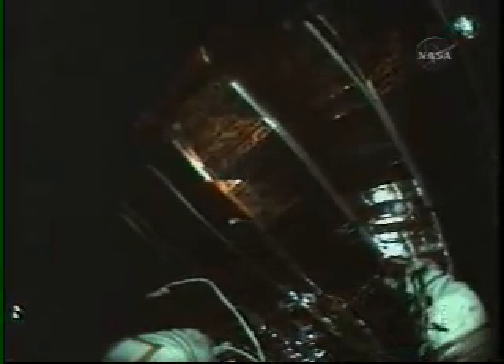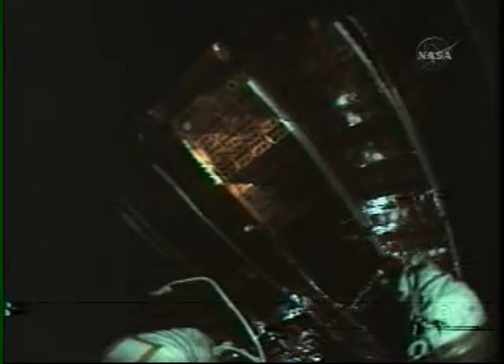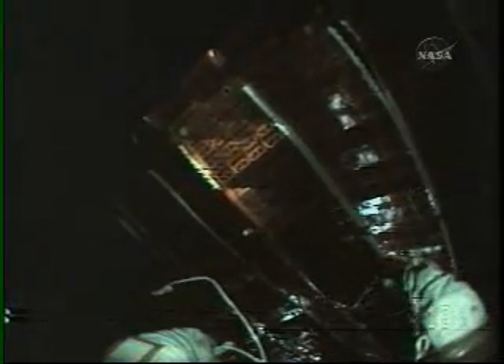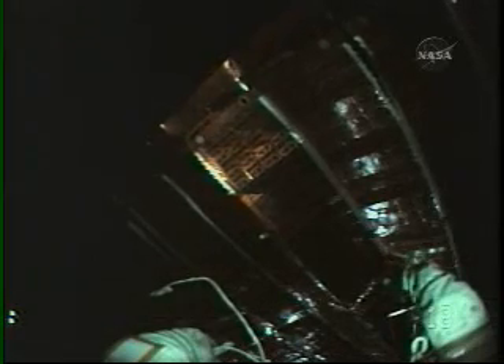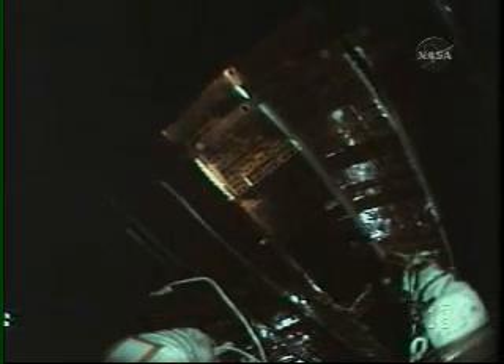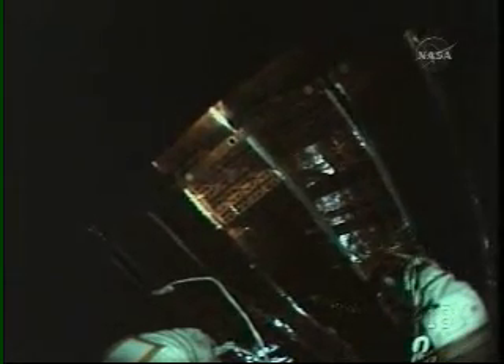Now four hours and 16 minutes into today's spacewalk. Astronaut Scott Parazynski getting ready to install the second cufflink on the solar array panel to help support the loads of the panels as they're fully deployed, since the hinges have torn on these panels, in view here with this helmet camera.